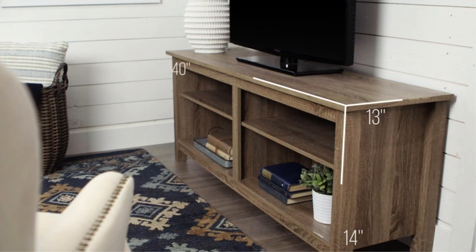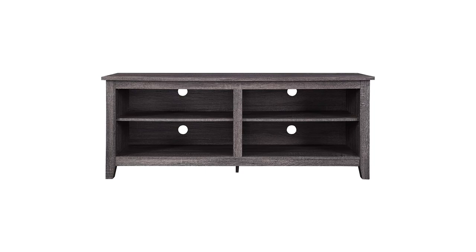The TV stand can hold up to 250 pounds and is available in barnwood, blackwood, charcoal, driftwood, espresso, natural, reclaimed barnwood, traditional brown, white, and white oak.